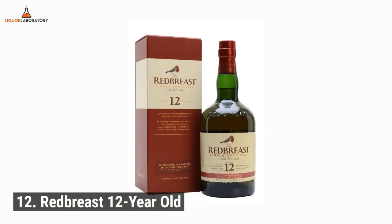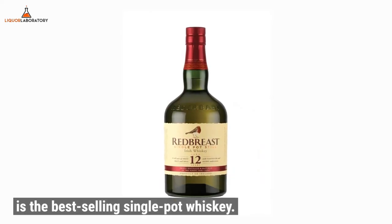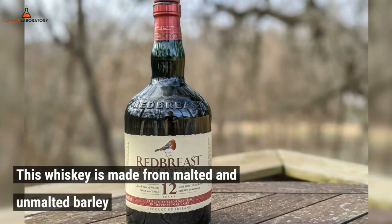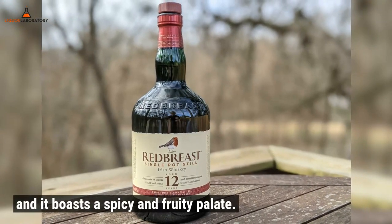Number 12: Redbreast 12-year-old. We can tell the reason why Redbreast 12-year-old is the best-selling single-pot whiskey. This whiskey is made from malted and unmalted barley, and it boasts a spicy and fruity palate.